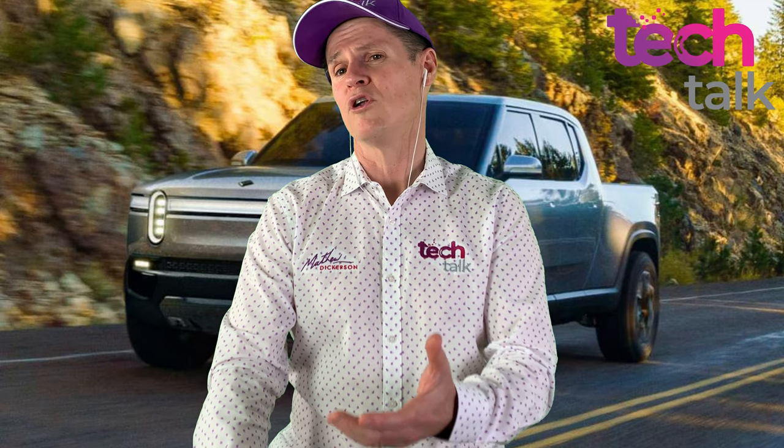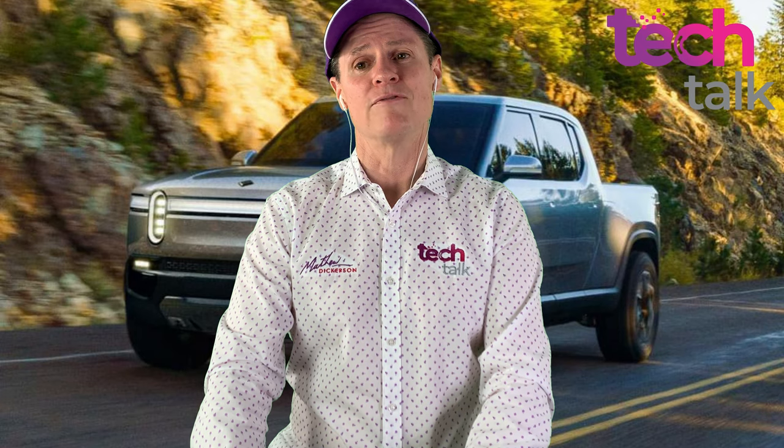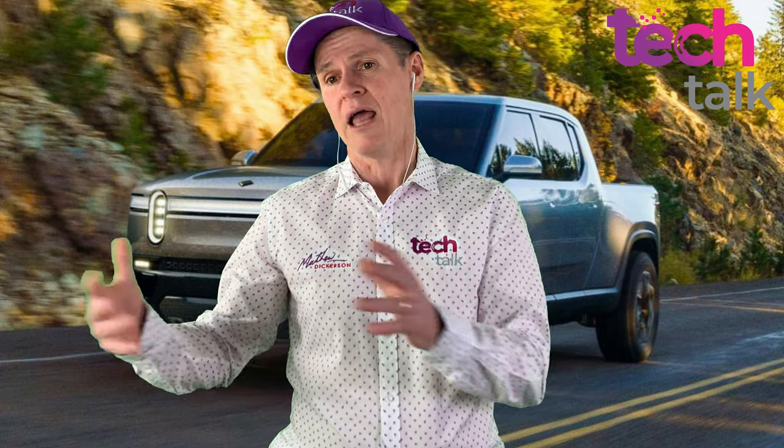That sounds expensive, but in America people pay a lot of money for their big trucks — tricking them up with big engines and stereos. And here in Australia, a lot of people buy Land Cruisers and Hiluxes and spend over $100,000. They've got impressive specs: the initial models will come with 480 kilometres of range, and a version coming in 2022 will have 640 kilometres of range. They're great from a four-wheel drive perspective, designed for towing large trailers up to five tons, and come in five and seven-seat versions.